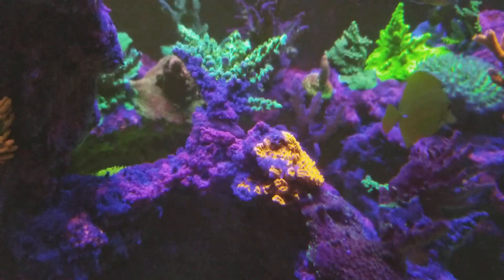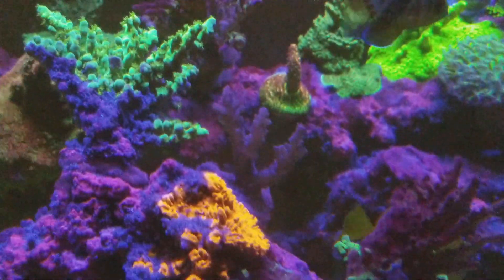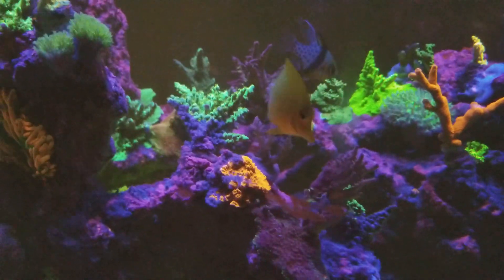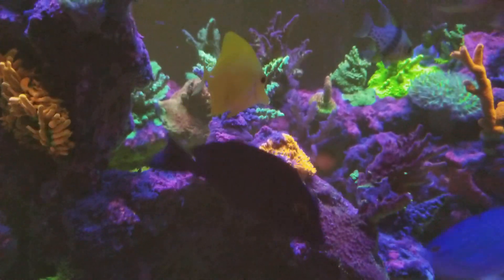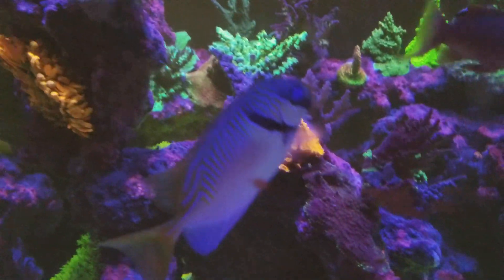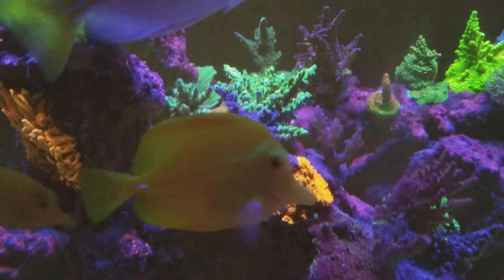So as you can see, this one back here — I used to have a really nice acro that I had gotten out of Australia. Unfortunately it didn't have the chance to actually color up; it was getting there but I wasn't able to get it all the way colored up. This coral right here — the frog skin — if the fish would get out of the way...